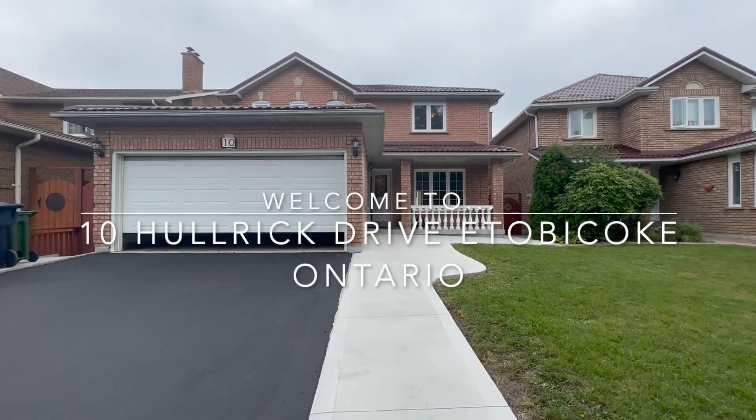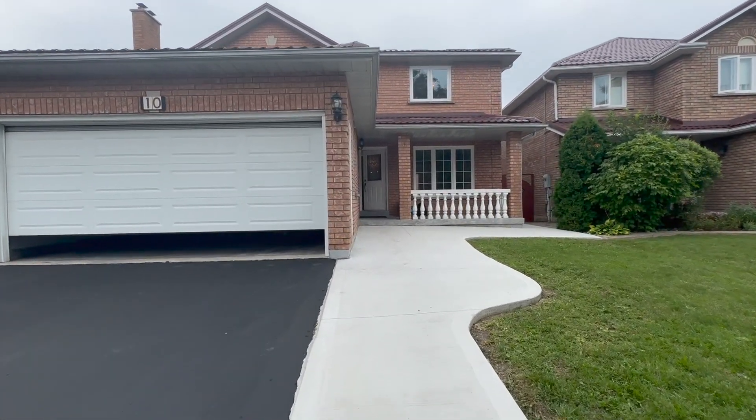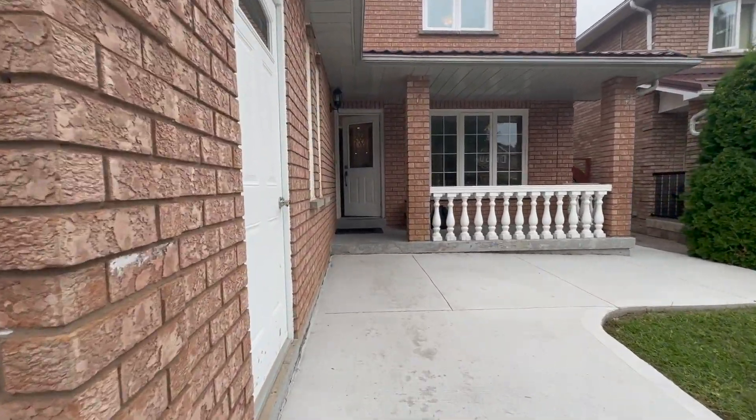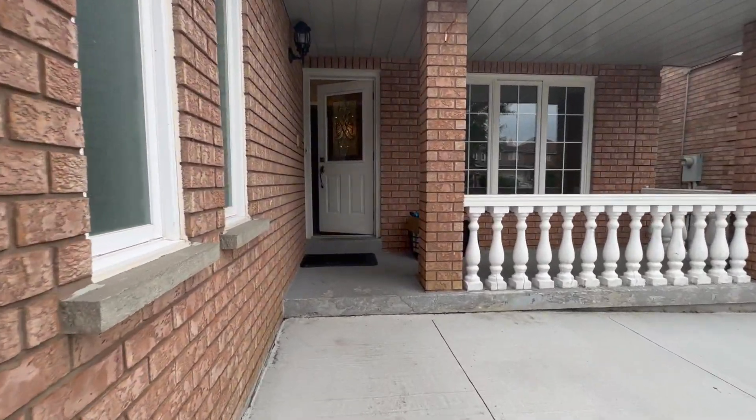Hello and welcome to 10 Hall Rick Drive here in Etobicoke, Ontario. This is a four-bedroom, two-and-a-half-bathroom detached house and this is the main floor unit.